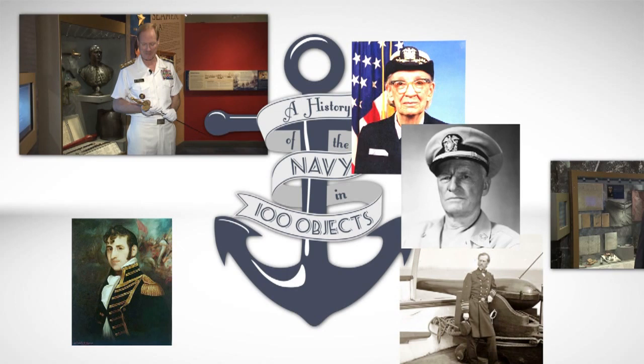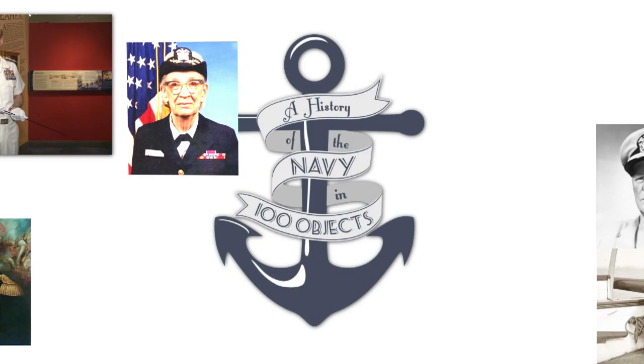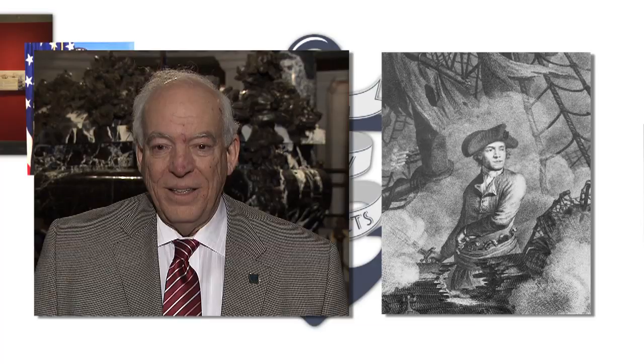And what better way to begin than with the father of the American Navy, Captain John Paul Jones, and his marble tomb located beneath the Naval Academy Chapel. Taking us back to Jones' time is Jim Cheevers, longtime curator of the Naval Academy Museum. He first takes us inside the tomb, and then we join him in his office to talk about John Paul Jones.